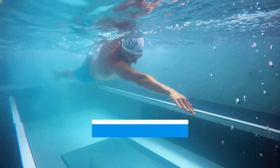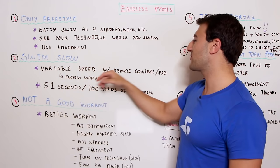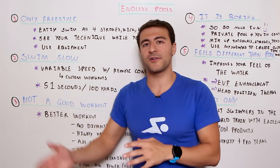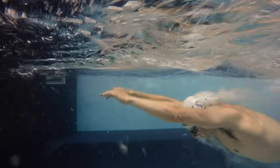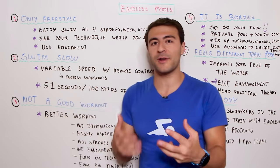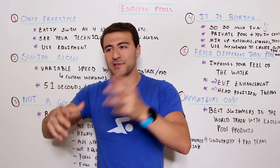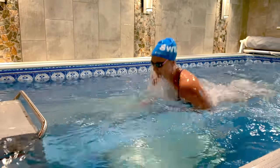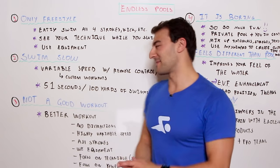Myth number two: you have to swim slow or at a certain pace. This couldn't be further from the truth. You can set variable speeds very easily using a remote or an iPad/iPhone app, and customize your speed by seconds per 100. The fastest pool goes all the way down to 51 seconds per 100 yards — without flip turns, so it's actually equivalent to roughly 47–48 pace per 100 in a pool. You can swim anywhere from three minutes per hundred all the way down to elite speeds.